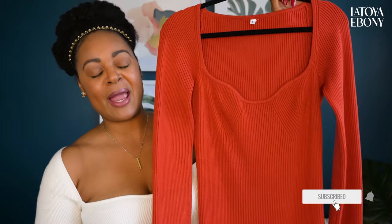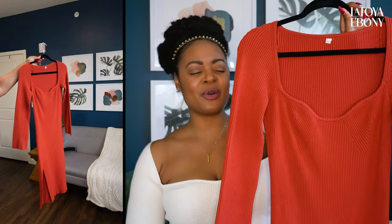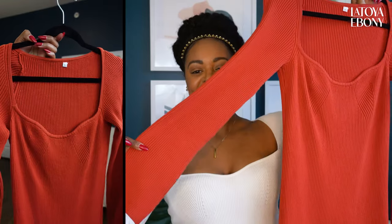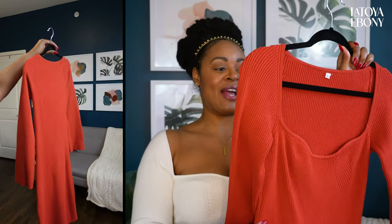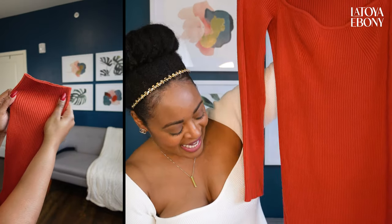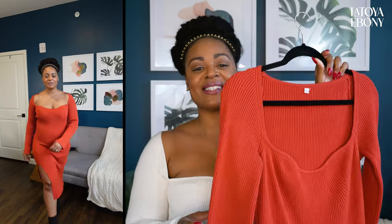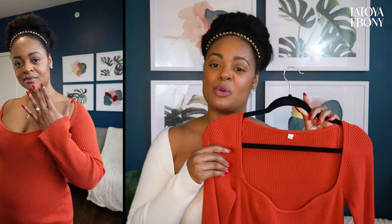You cannot go wrong with a sweater dress. This orange one — it's like a burnt orange — has this cute square, kind of sweetheart neckline. The actual material is very hefty, so I could see this also being really nice for winter as well, making it a great transitional piece. You can put some tights on. It is a long midi length with a split down one side, and the sleeves are belted.